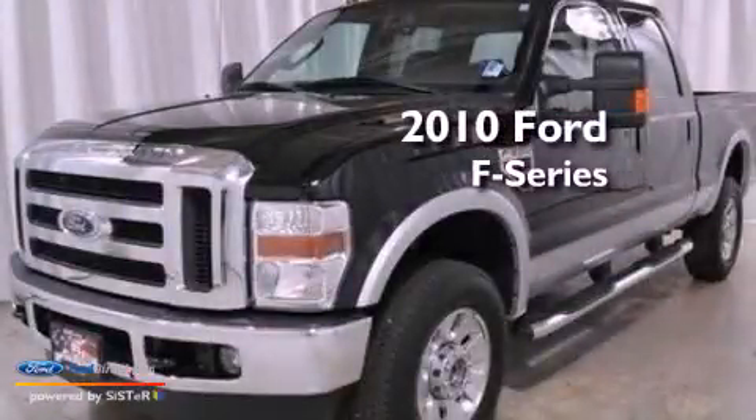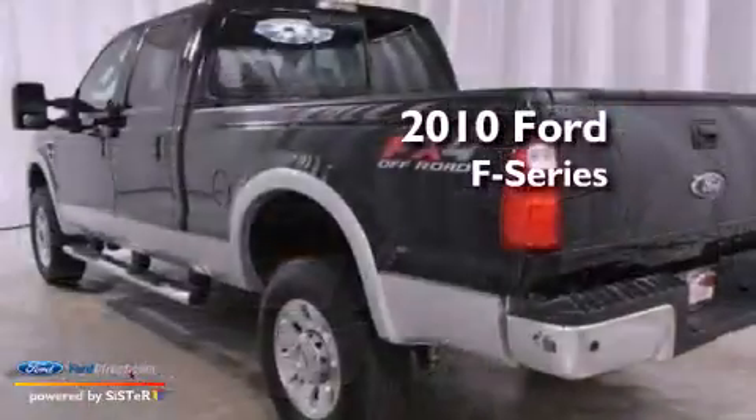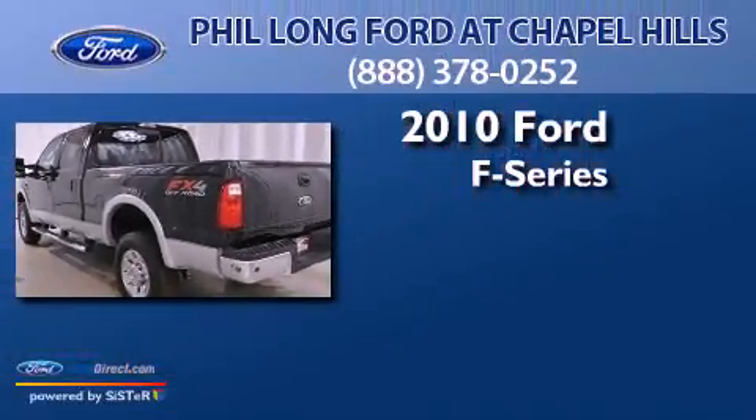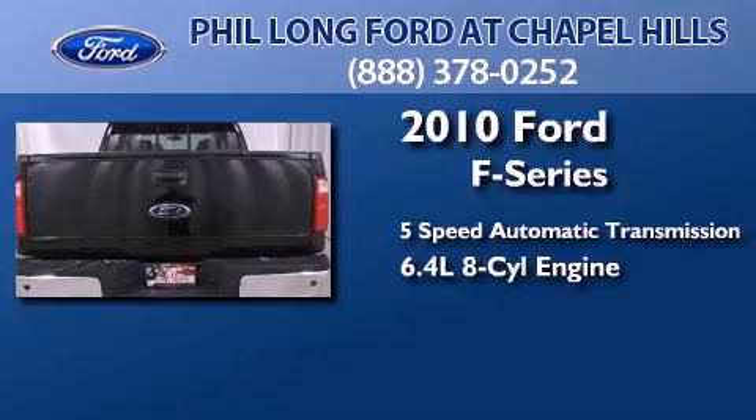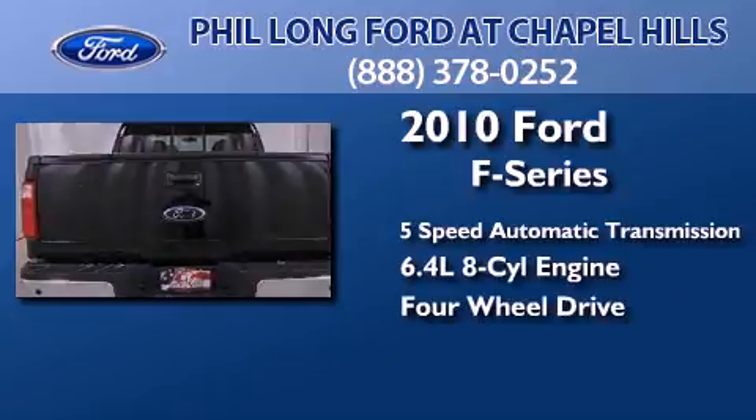This is a certified pre-owned 2010 Ford F-Series. This truck has a 5-speed automatic transmission, a 6.4-liter V8, and the added capability of 4-wheel drive.